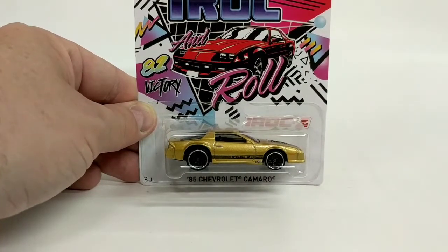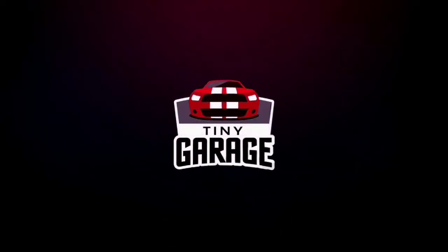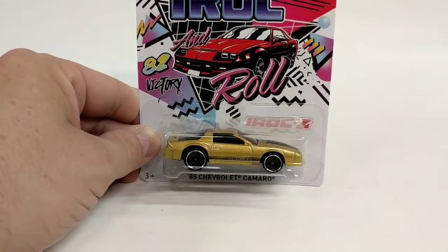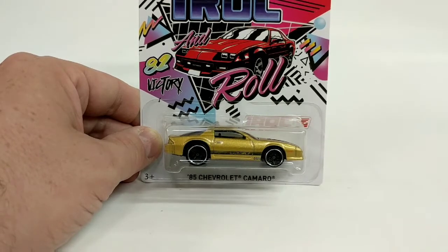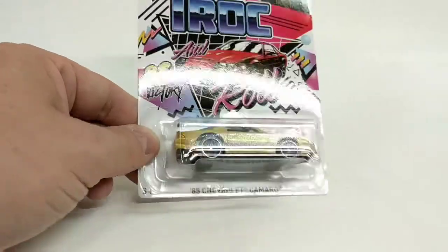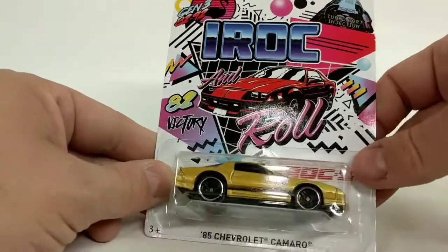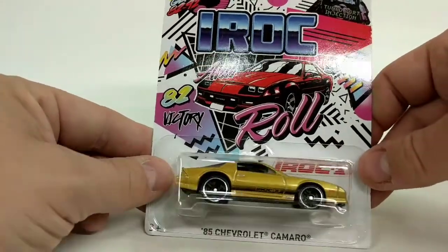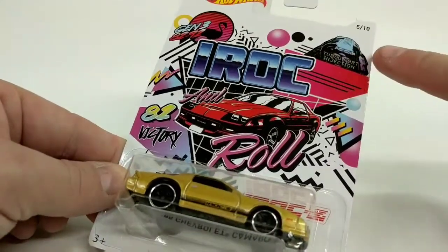Welcome to another Tiny Garage video. Today on Tiny Garage we're going to take a look at this 1985 Chevy Camaro from Hot Wheels. This is an IROC Camaro and this is part of the special Camaro series from Hot Wheels, part of the 50th anniversary, and this is number 5 of 10.